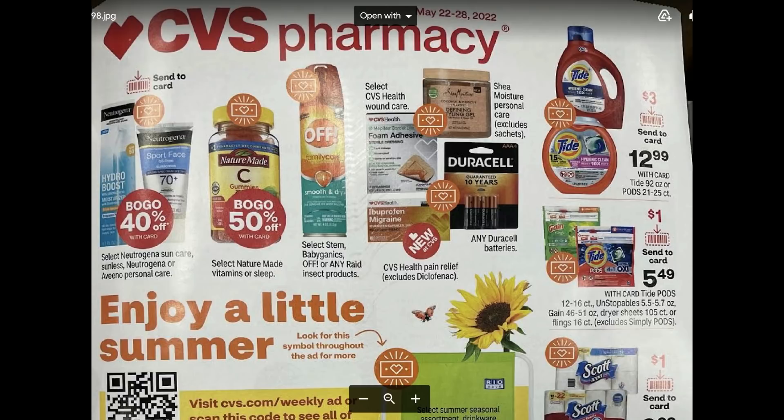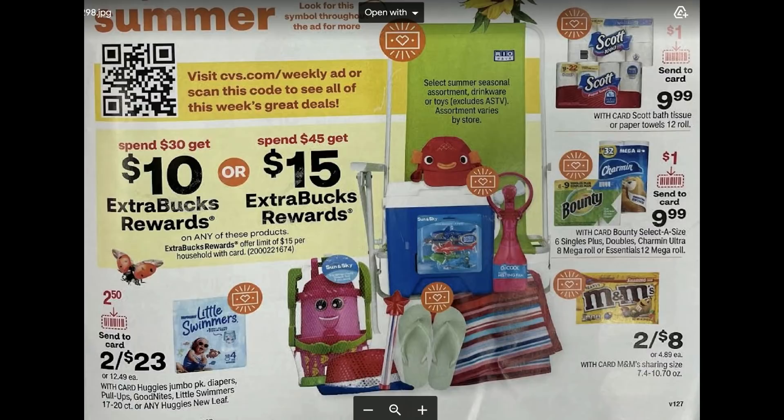Items included in the spend $30/$45 promotion include Neutrogena, Nature Made, CVS Health, Wound Care, Tide — with a $3 digital coupon — Gain Flings, and Scott products. Also included are Huggies diapers like Little Swimmers, select seasonal items, Bounty and Charmin at $9.99, a dollar Send-a-Card coupon, and some M&Ms candies. Keep in mind this is not the full ad preview — check back Thursday for more. You must do everything in one transaction and can only earn one or the other reward tier.